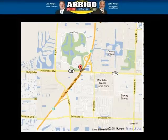Arrigo DCJ West Palm is the dealership for you. Conveniently located in West Palm Beach, Florida off of Okeechobee Boulevard.